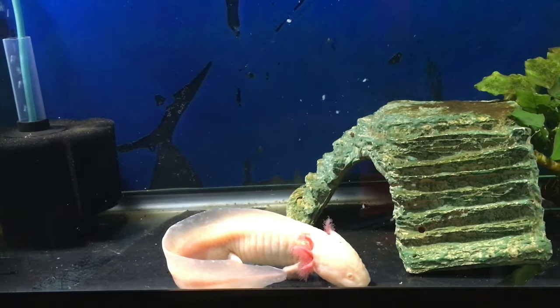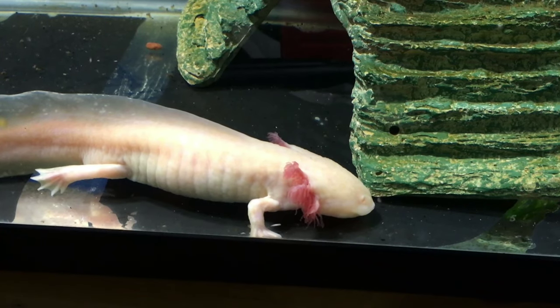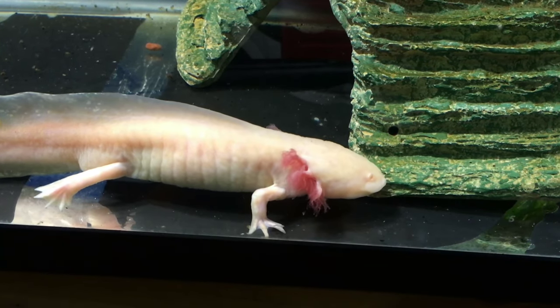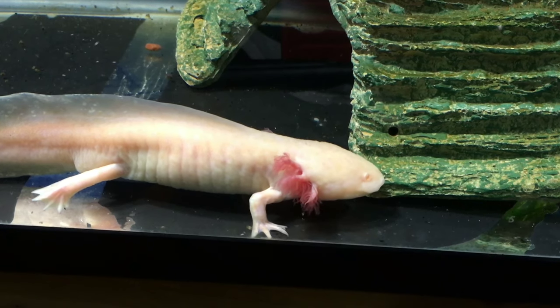And how often do you feed your axolotl? I feed her about five days a week. And how many pellets at a time? Five pellets at a time, most of the time — five or six.